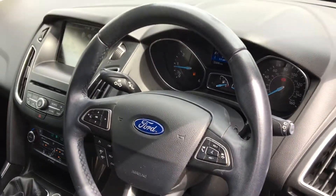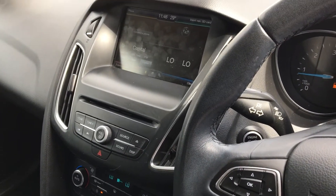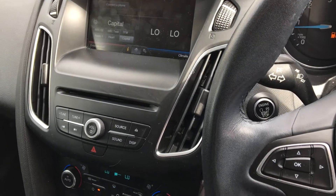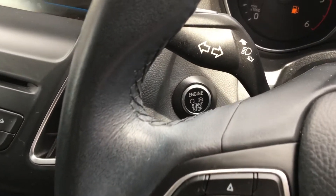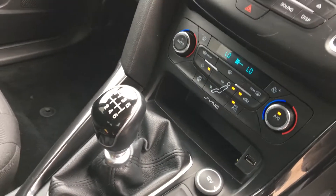We get keyless start with the Ford power button. It does have an 8-inch colour touchscreen — a fully interactive system, Sync 2, with DAB radio and CD. There's your Ford power button, and we get six speed gears to choose from.